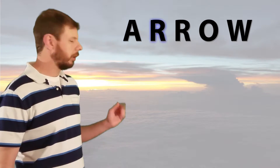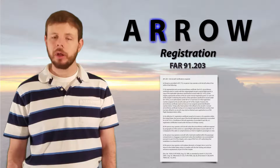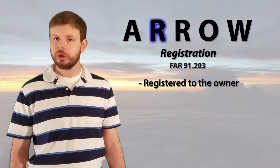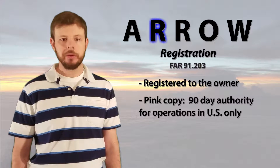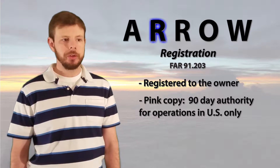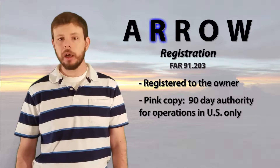Next on our list is R for registration. Also found in Part 91.203, the aircraft must be registered, just like your car or your truck, or if you have a boat or a trailer — they all must be registered. It is registered to the owner, so if you transfer ownership or buy or sell, you'll need a new registration. One thing to keep in mind is that if you find a pink copy, that is temporary and will only be good for 90 days. This registration is most commonly found right near the airworthiness certificate, so if you find one, you're most likely going to find the other.